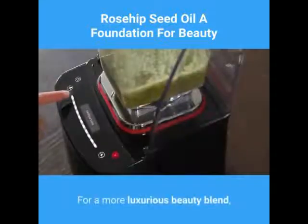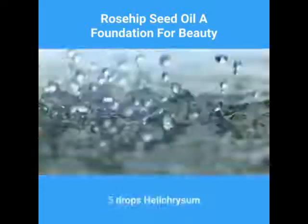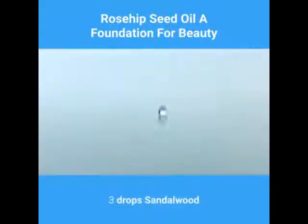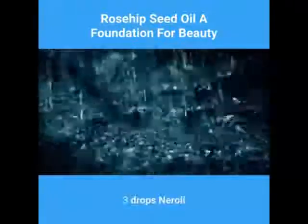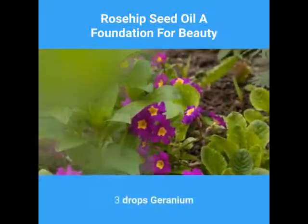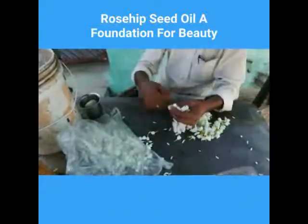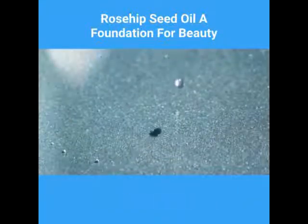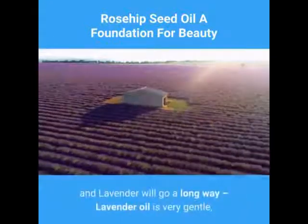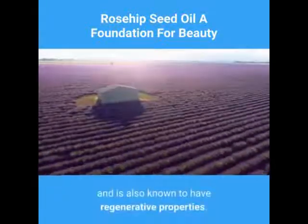For a more luxurious beauty blend, try the following in 4 ounces of rosehip seed oil: 5 drops helichrysum, 5 drops lavender, 3 drops sandalwood, 3 drops neroli, 3 drops carrot seed, 3 drops geranium, 2 drops roman chamomile, 2 drops jasmine, 1 drop pomerosa, 1 drop ylang ylang. Even simply the helichrysum and lavender will go a long way, as lavender oil is very gentle and is also known to have regenerative properties.